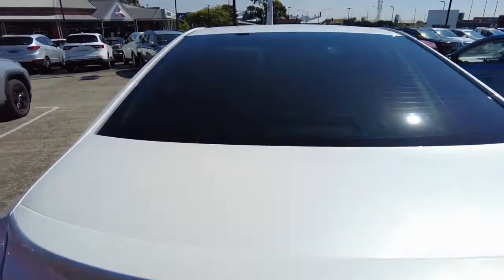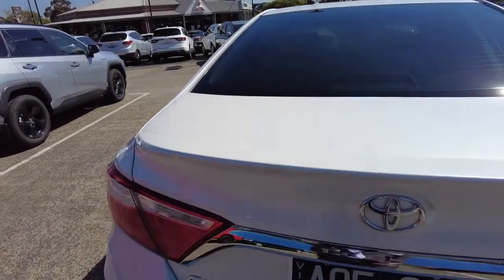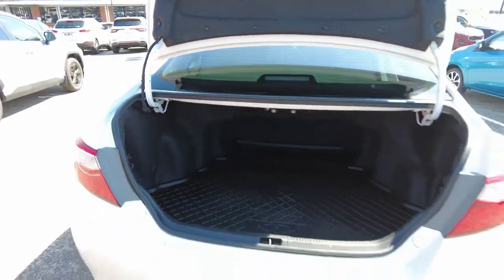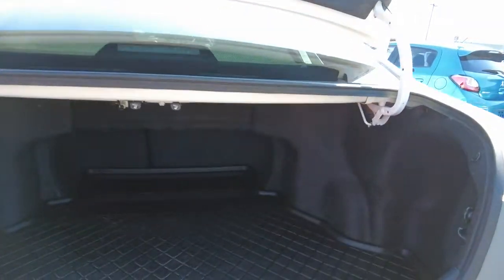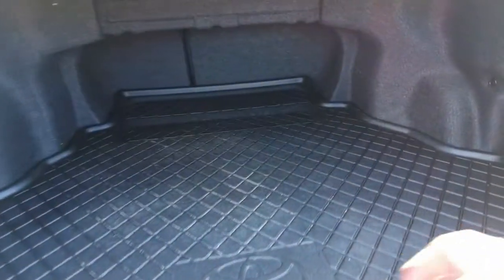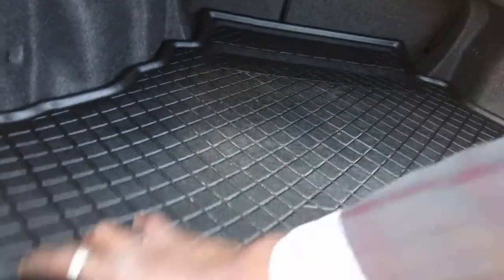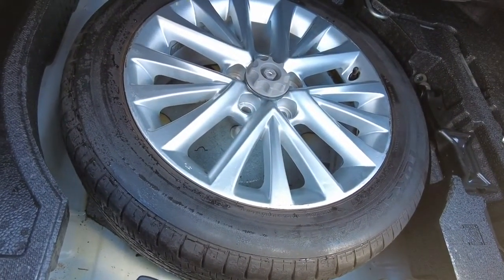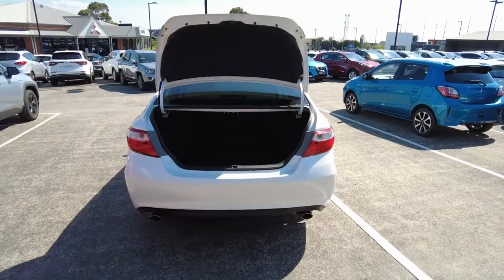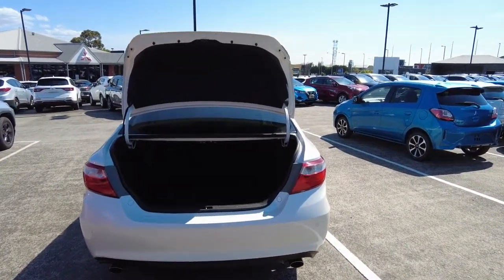Let's pop the boot up and look at how generous the cargo space is. Well known for spacious cars - especially this model by Toyota - as you can see it's super deep and very generous with the cargo space. It has got a cargo liner which has been protecting the flooring of the cargo area. Underneath you would get a full-size spare wheel as well. That is the cargo space you would get in this car.